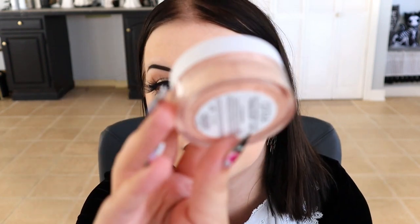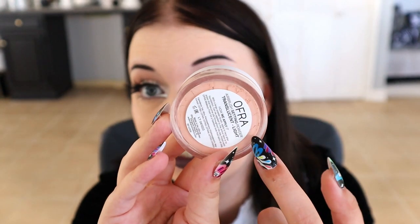In that same video testing new products, I mentioned I didn't like this: the Ofra Translucent Light Airbrush Setting Powder. They come in three different shades as well as a white oil control shade. The light one is the one I have, and it's first of all very pink — very tinted for something called 'Translucent Light.' It makes me look so dry, enhances all my texture, and makes me look orange when I pack it under my eyes.